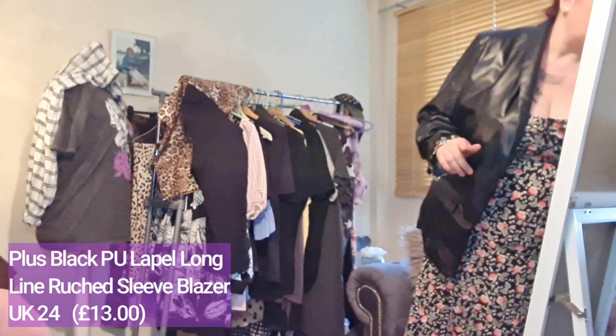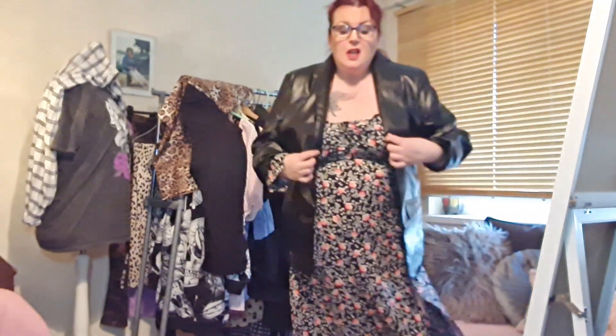This is the second item — a jacket. Let me get the proper description: it's a black plus PU lapel long-line ruched sleeve blazer. It's a 24 because I sized up on everything. It has no fastenings — it's not meant to be closed. I think the fit is fine, and these pockets are actual pockets, which is always a plus.